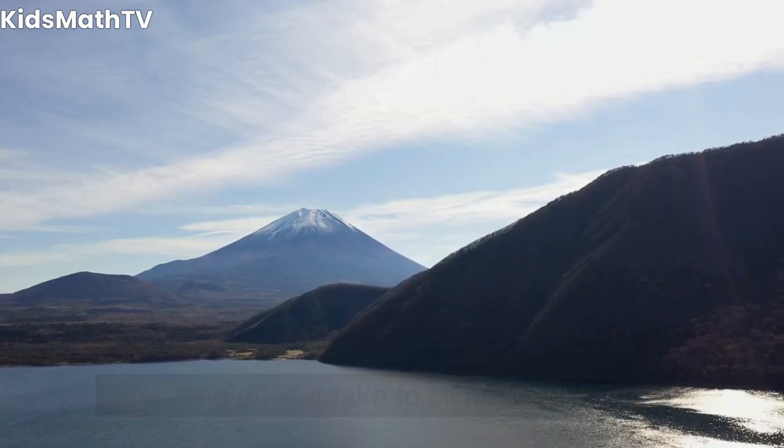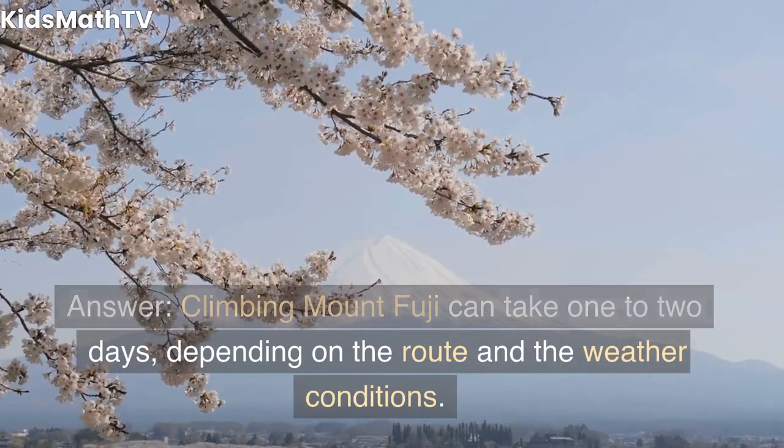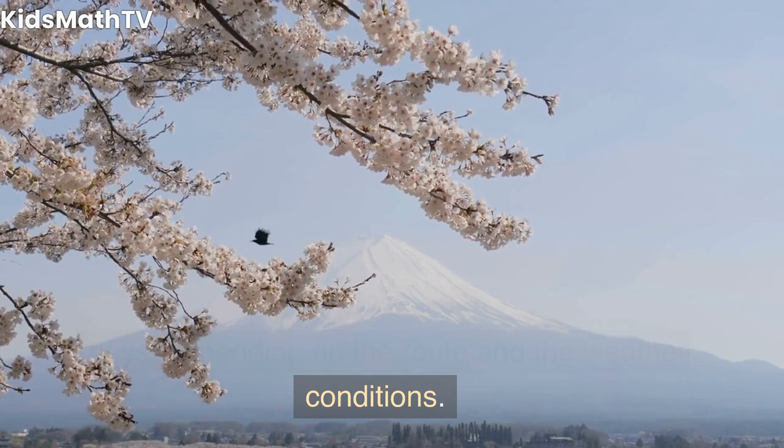How long does it take to climb Mount Fuji? Climbing Mount Fuji can take one to two days, depending on the route and the weather conditions.